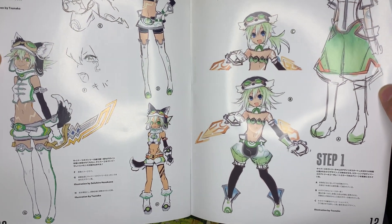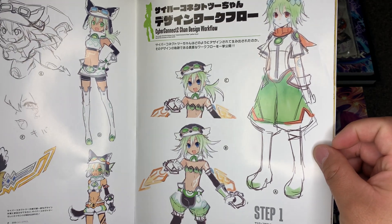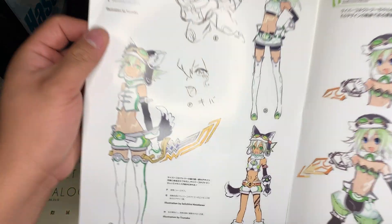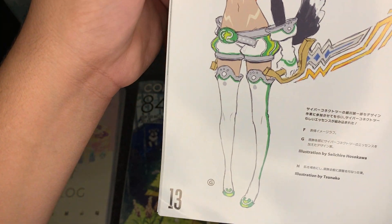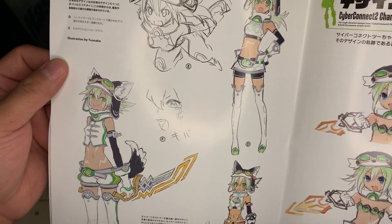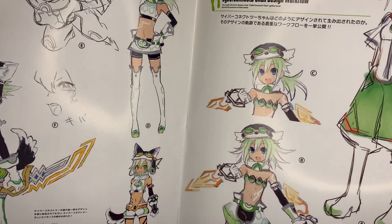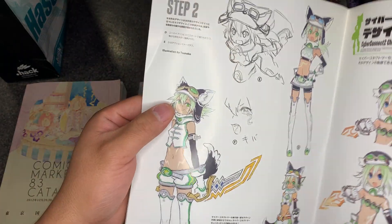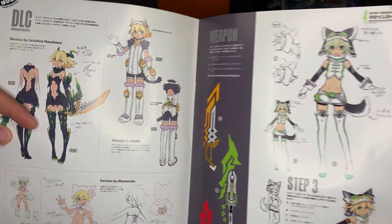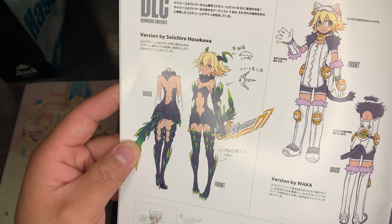There appear to be some early design concepts for CC2Chan — originally it would have been an entirely different looking character with no animal features. Then it gets closer to what the final product was. At one point she had thigh-high shoes or stockings, there's a belt on the leg, and the hair's a little bit different, but it looks like they always had the CC2 face tattoos from the very beginning.